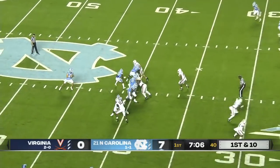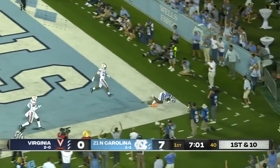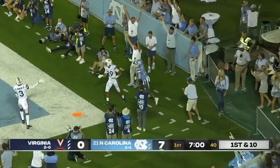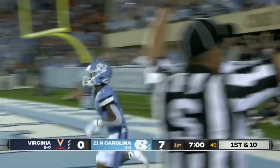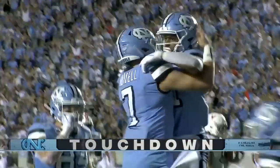First and 10, low snap. Howell's going to come up and gun it. Looking long, looking for the end zone, trying to strike. A dive into the end zone — he went through the end. That's a touchdown. Josh Downs with a spectacular catch.